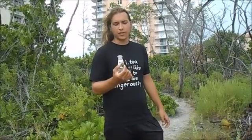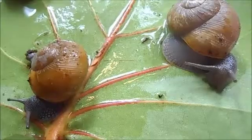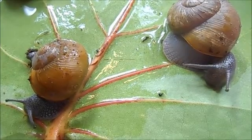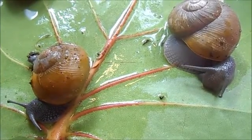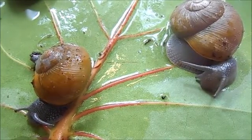This is Zachrysia provisoria, also known as the Cuban Brown Snail. This is an introduced species into southern Florida, introduced in the early 1900s.